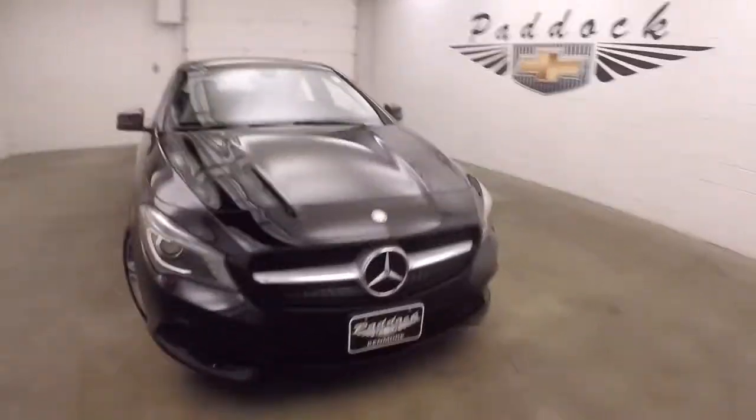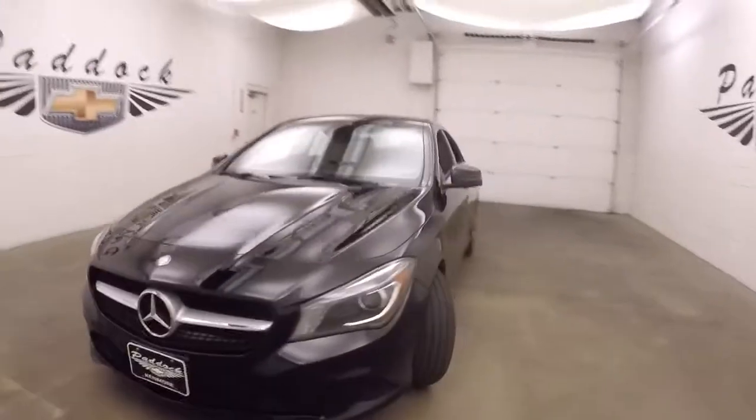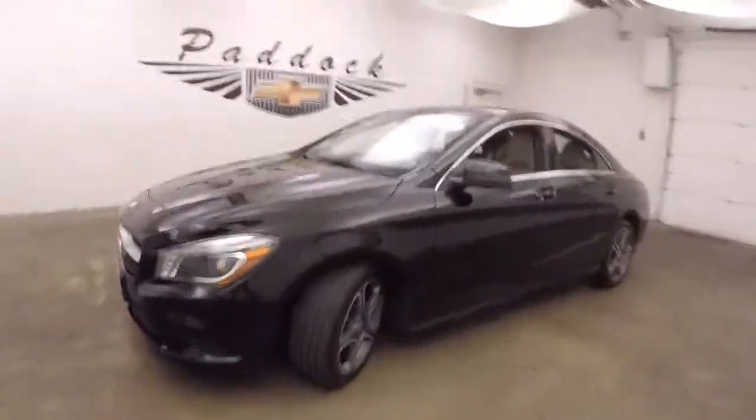2015 Mercedes-Benz CLA 250. Nice black paint, alloy wheels, decent tires.